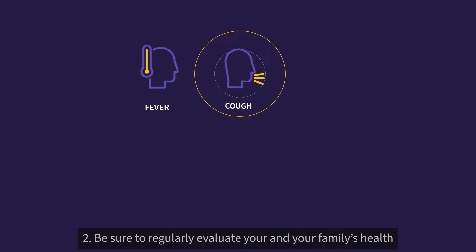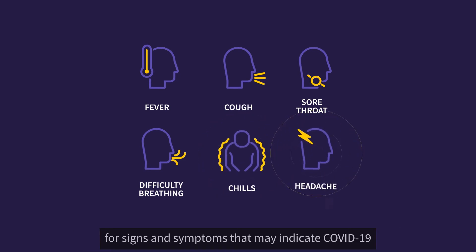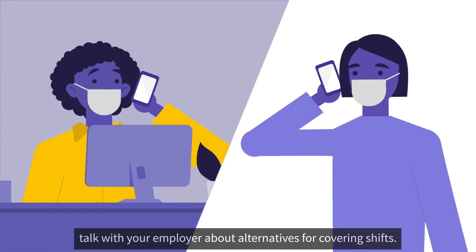2. Be sure to regularly evaluate your and your family's health for signs and symptoms that may indicate COVID-19. If either you or a close family member is sick, talk with your employer about alternatives for covering shifts.